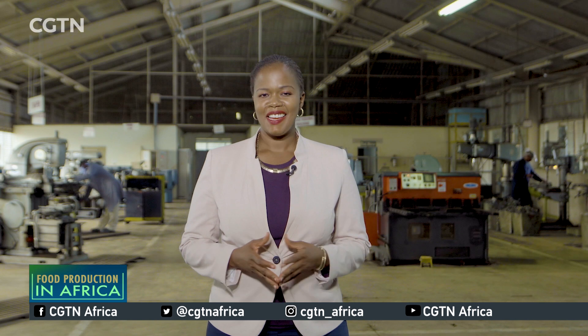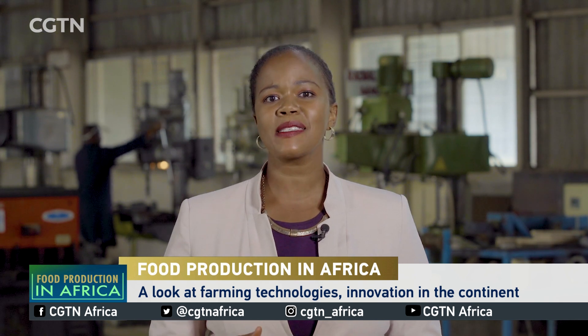We continue with our series, Food Production in Africa. There are few sectors in Africa's regional economy that have not been touched by the ongoing technological revolution on the continent. Agriculture is no exception, and new innovations are bringing more and more young people back to the land. As you can probably tell by the machinery surrounding me, today's installment is all about tech in farming. As farming becomes more appealing to the continent's youth, more entrepreneurs are looking into getting into agri-business. But this generation is doing things rather differently.